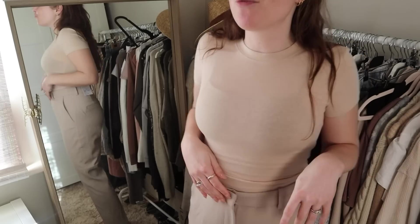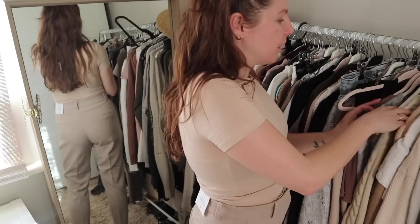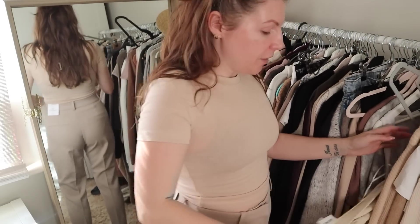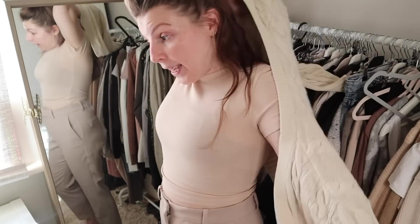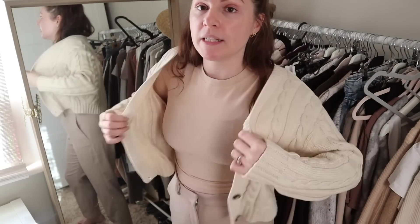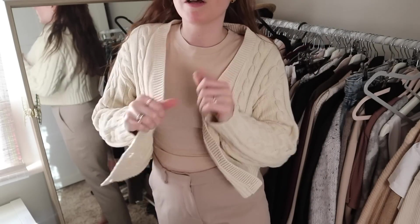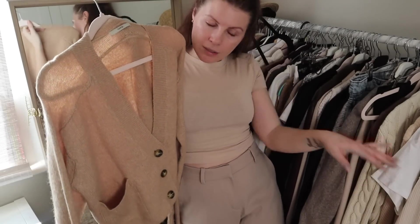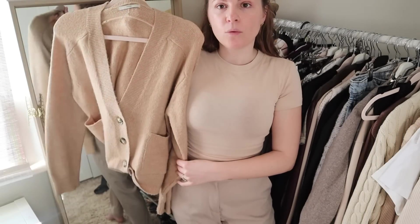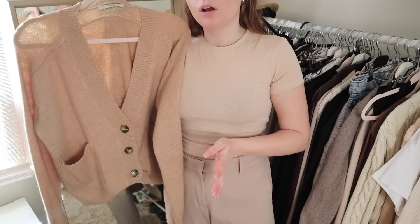I was going to take this cardigan back and decided to keep it — this is from last week's haul, it's from Monki. I was annoyed because they put it on sale almost immediately, but hey ho. I don't know if it really goes, but this is totally my colour palette. I go for beiges, neutrals, soft autumns. I think I could wear this cardigan with this and it's like kind of colour blocking but tonal, which I'm into.